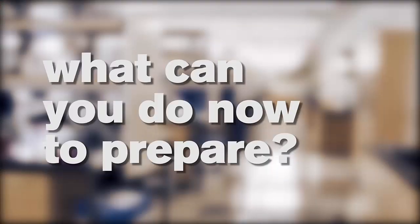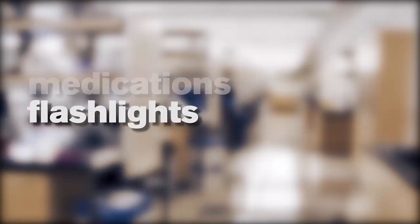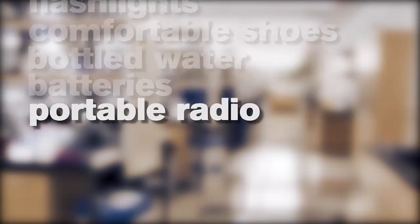What can you do now to prepare? Keep emergency supplies in your work area: medications, flashlights, comfortable shoes, bottled water, batteries, portable radio.